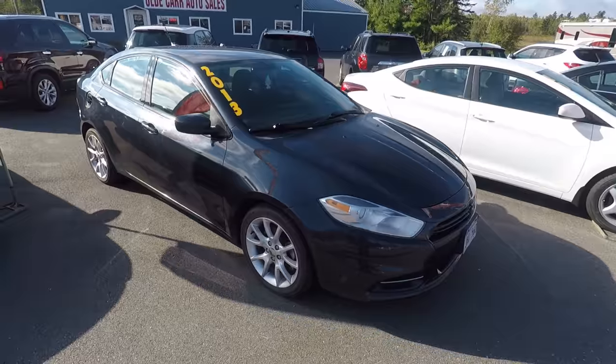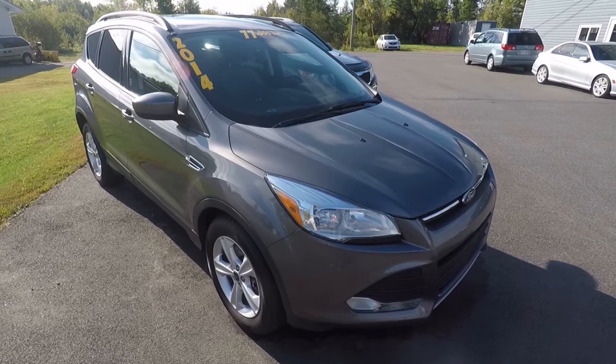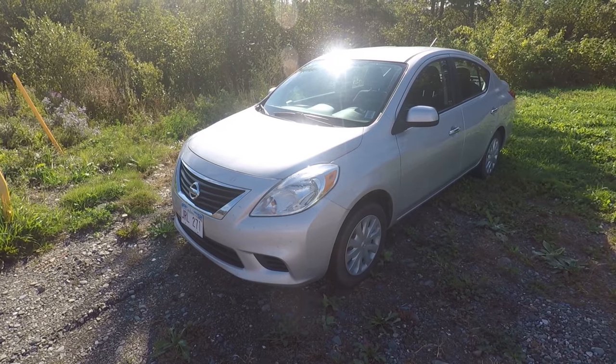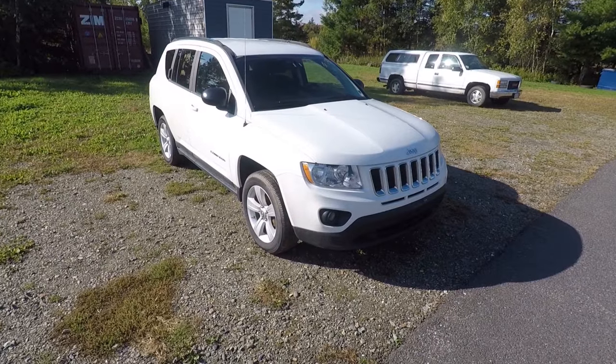We do have a few new pieces on the lot this week. We've got a 2013 Dodge Dart, a 2015 Kia Sorento, a 2014 Ford Escape, a 2011 Kia Sorento, a 2012 Nissan Versa, and here sits the 2011 Jeep Compass. You guys will recall the Compass has a bad transmission — we sent it to the auction but simply couldn't find enough interest because who wants to buy a vehicle that needs a transmission job.